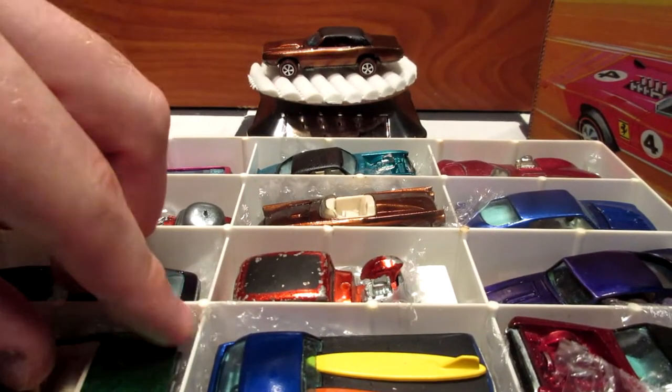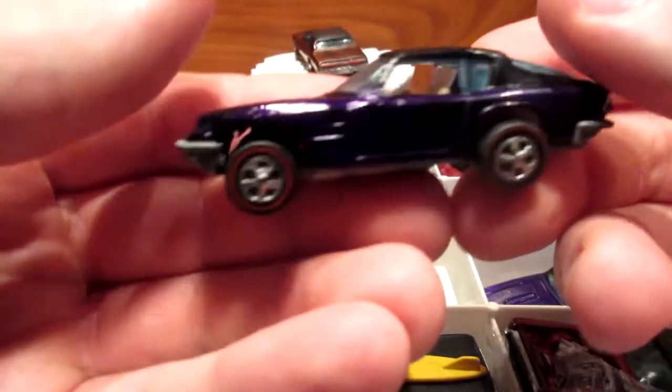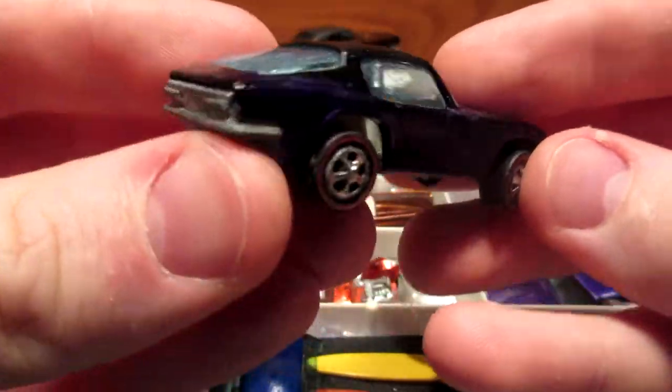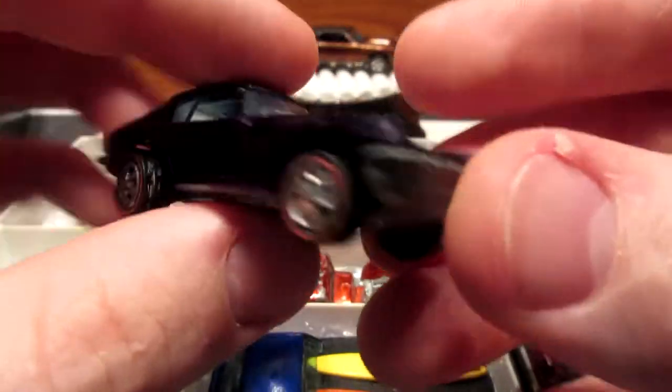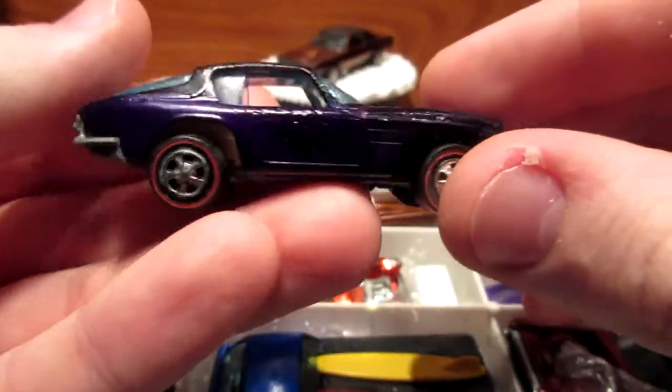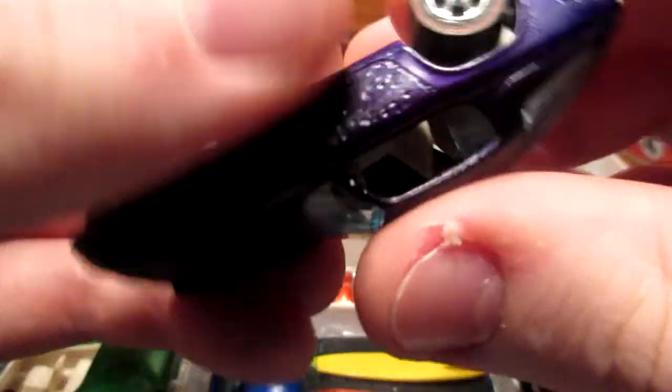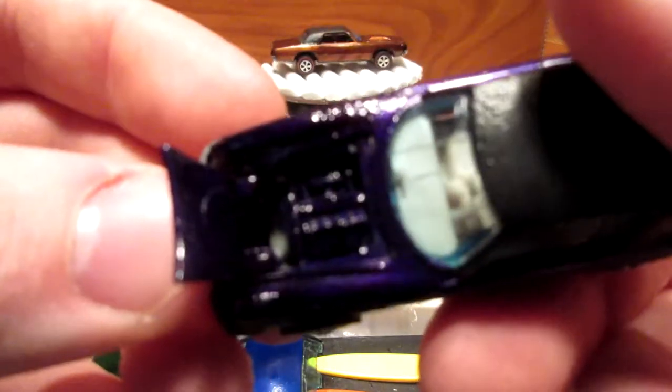Okay, back with the second tray. Here is the Maserati Mistral — a nice Hong Kong car. This is a restored model, and this casting was pretty difficult to restore because it had a lot of paint problems. We went ahead with a darker color to get the best possible result. This one has an opening hood, but it seems to be stuck. There we go — Corvette-style pink hood.